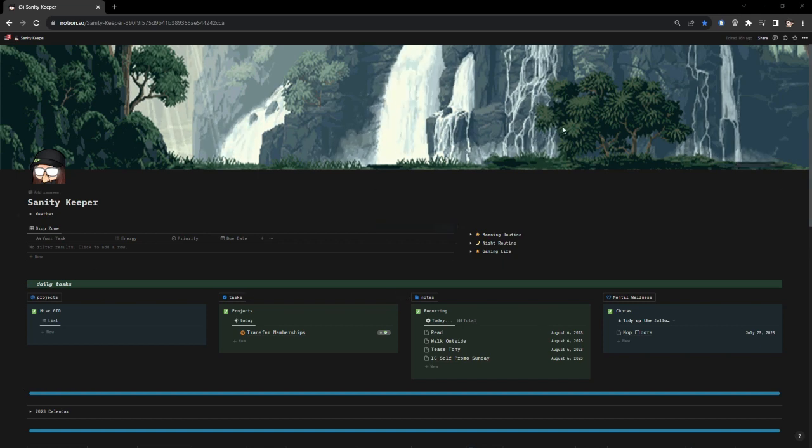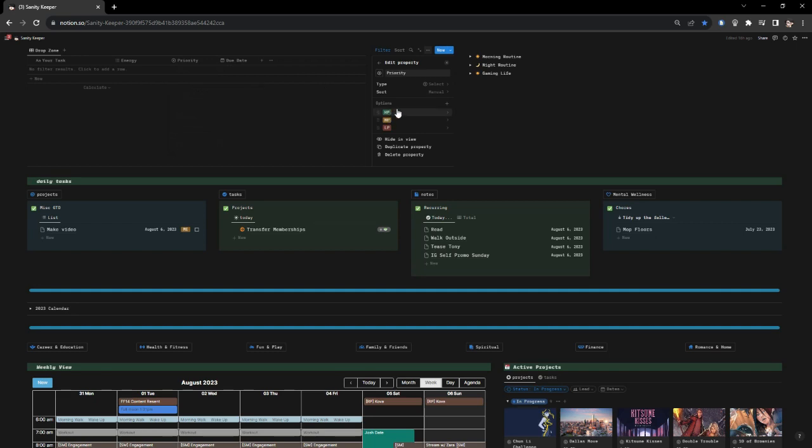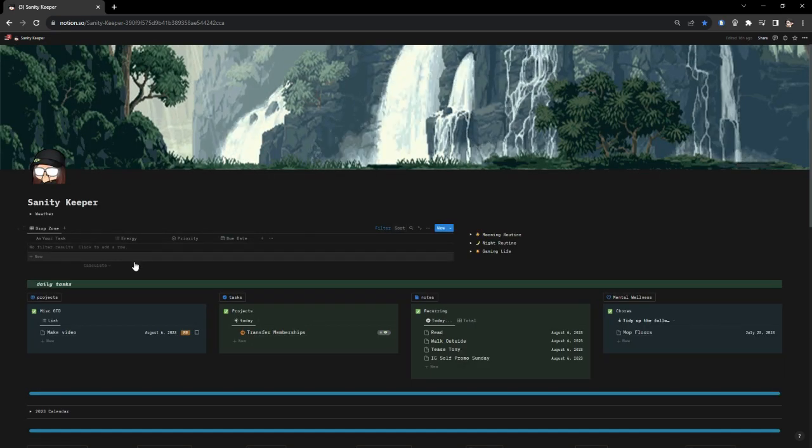The first thing you'll see, outside of this GIF that reminds me to be like water, is the Drop Zone. The drop zone is where I put a random task that comes my way that I haven't been able to do yet. I fill it out with the task, the energy level, the priority, and the due date. If it's a low energy and high priority task, both show as green — meaning it's the thing I need to do. If it's low priority but high energy, I should put that off or reconsider it completely.